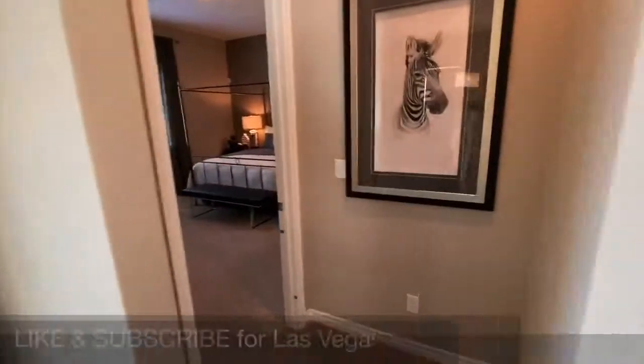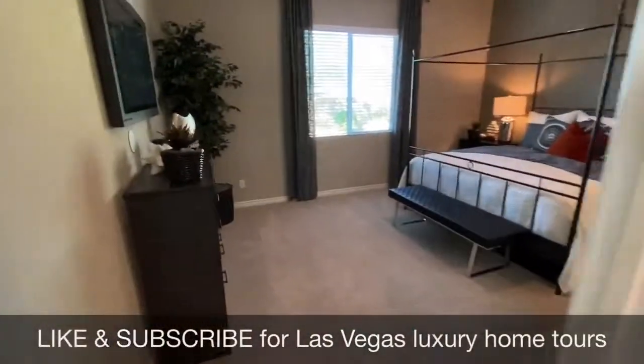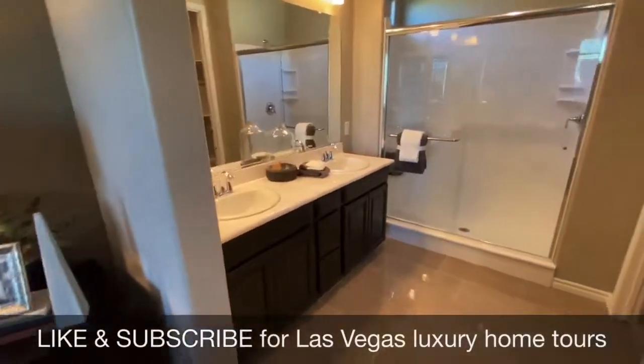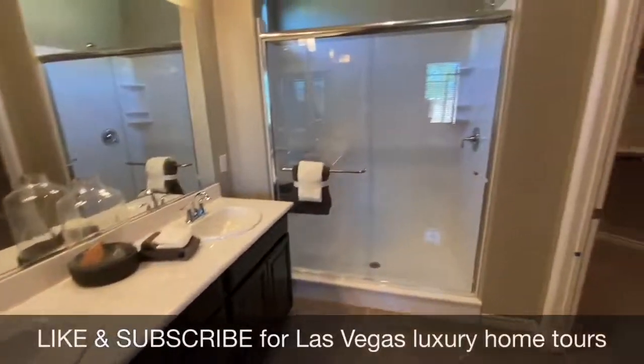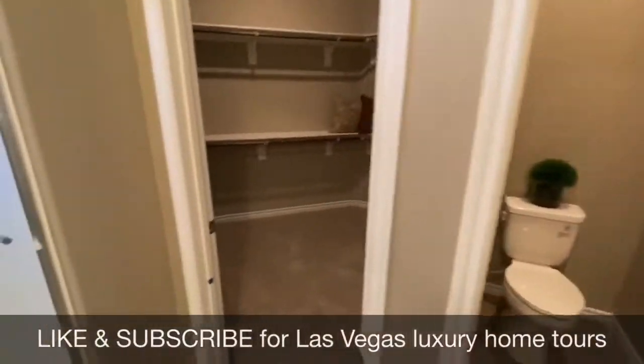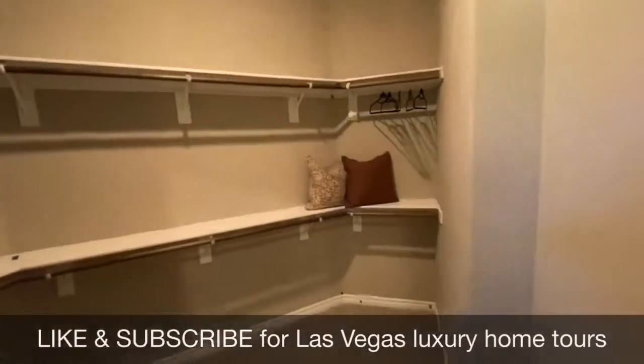The master bath is located just off the main area of the home. We have a dual sink and walk-in three-quarter shower, a separate room for the toilet, and a walk-in closet.